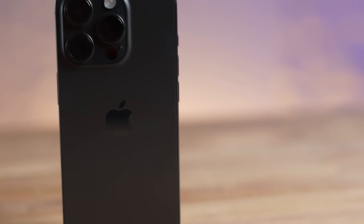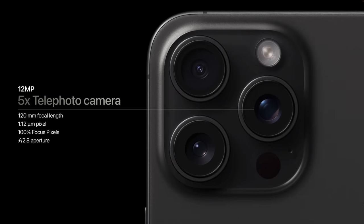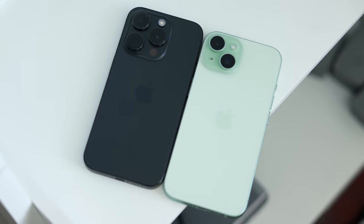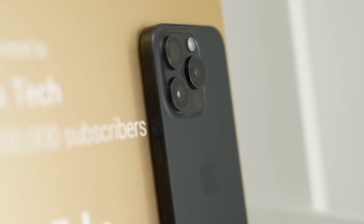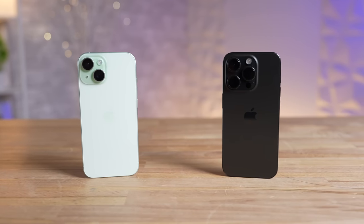You probably know that this smaller Pro model didn't get the new 5X telephoto camera like on the Pro Max, but you likely don't know that it's actually missing more upgrades than just that. This video is about the regular 15 vs the 15 Pro after two weeks of use, and there's a lot more to talk about in terms of the real differences you're gonna experience on a daily basis, so let's get started!